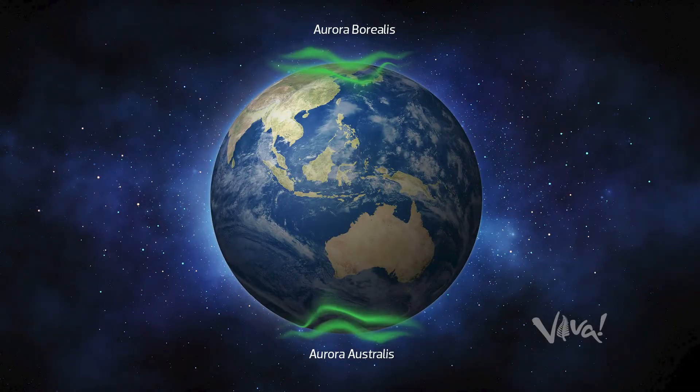Everybody asks me about the likelihood of seeing an aurora. The Earth has these two ovals called the auroral ovals around the north and south magnetic pole. Those ovals are pretty constant — no matter how active the sun is, the aurora is always glowing in those ovals. In principle, if we can get the plane beneath those ovals, you'll definitely see an aurora of some type. The strength or activity of the aurora you see then depends on how active the sun is.